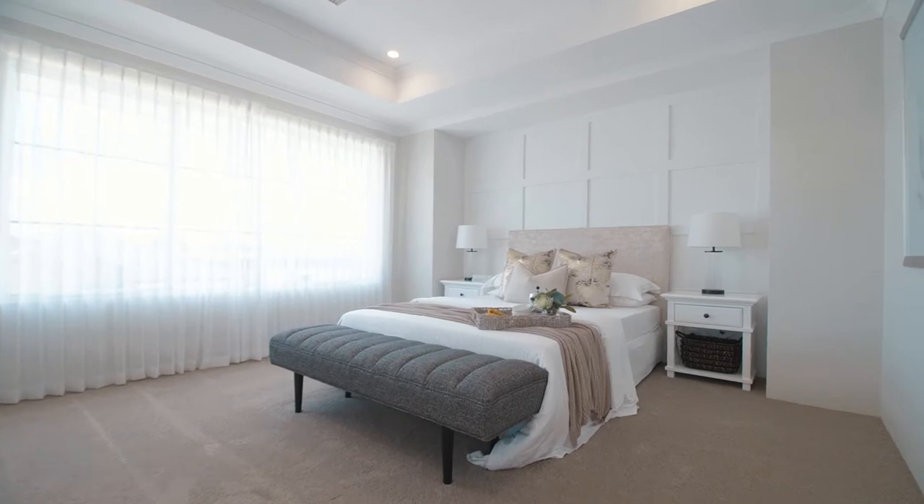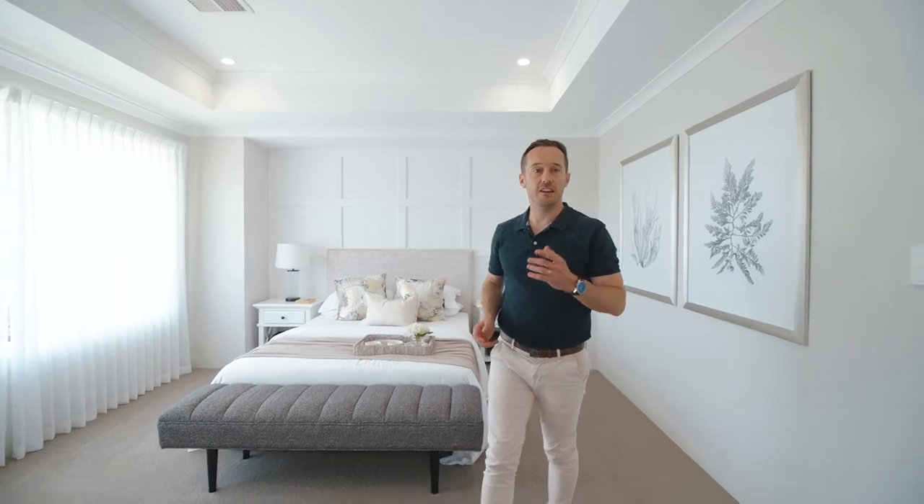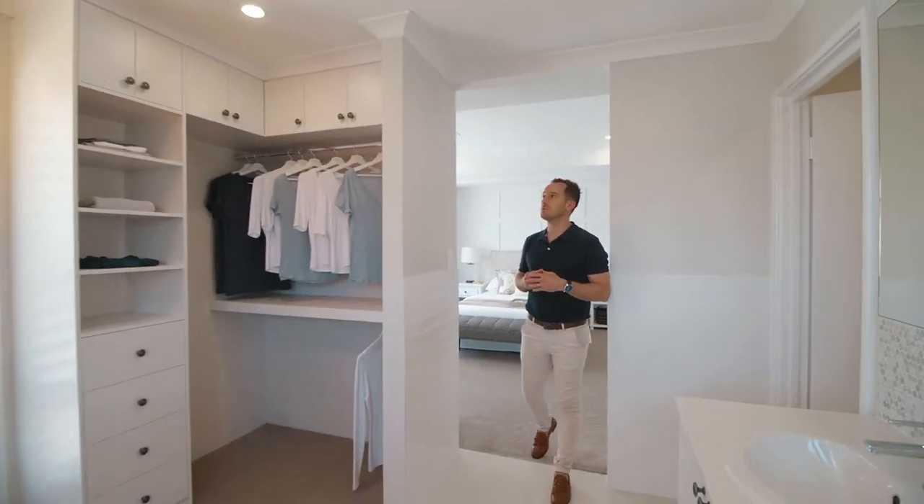Why is it so lovely? It's a combination of the picture window, the coffered ceilings, the battens behind the bed head, and in here the ensuite dressing room are open plan — and it works so well.